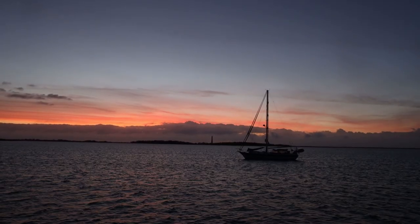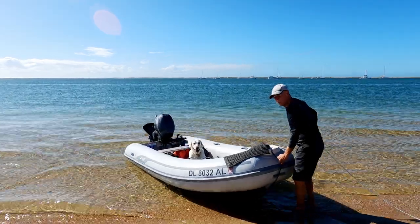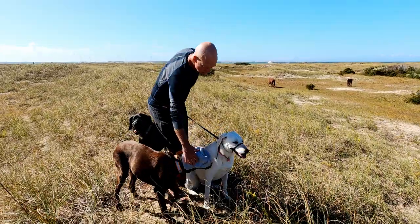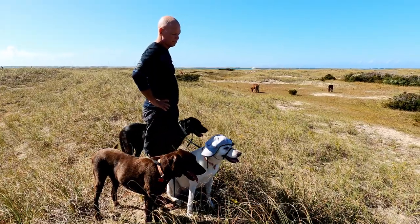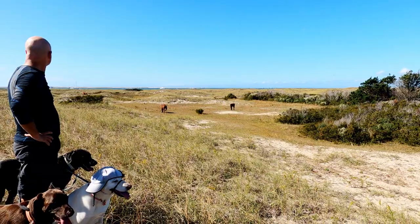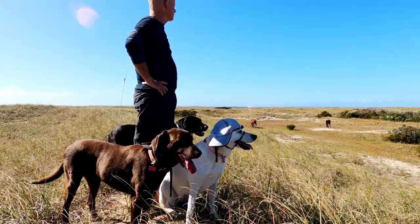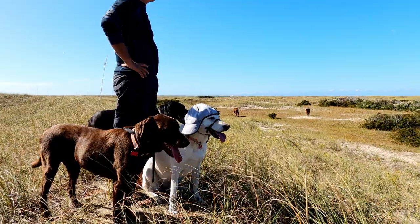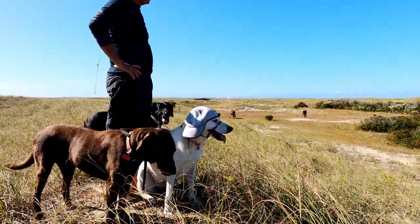We enjoy another beautiful sunrise before heading back to Shackleford Banks to look for the wild horses. Mocha doesn't like the hat, but Nuala doesn't mind it — she looks good in the gray hat. The dogs have spotted some horses, but they're more interested in the smells coming downwind. They're like, we've seen that. There's a horse upwind — I think they smell it.